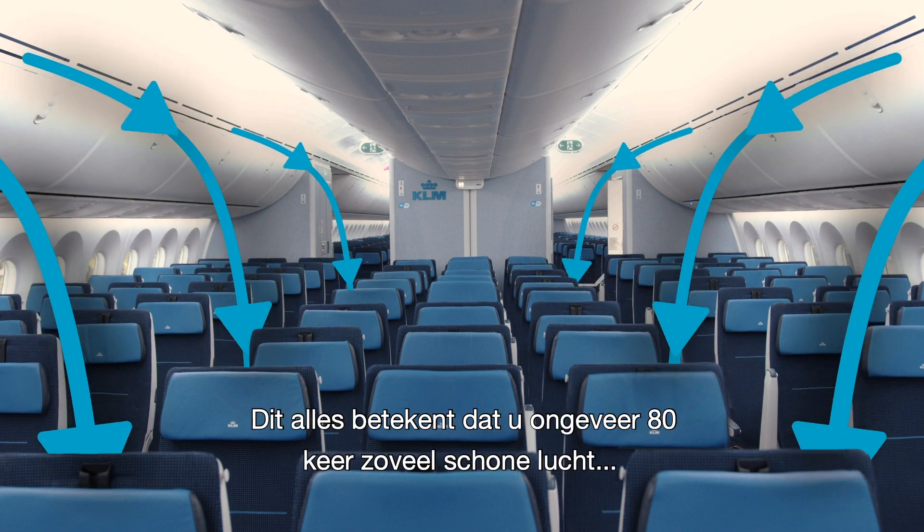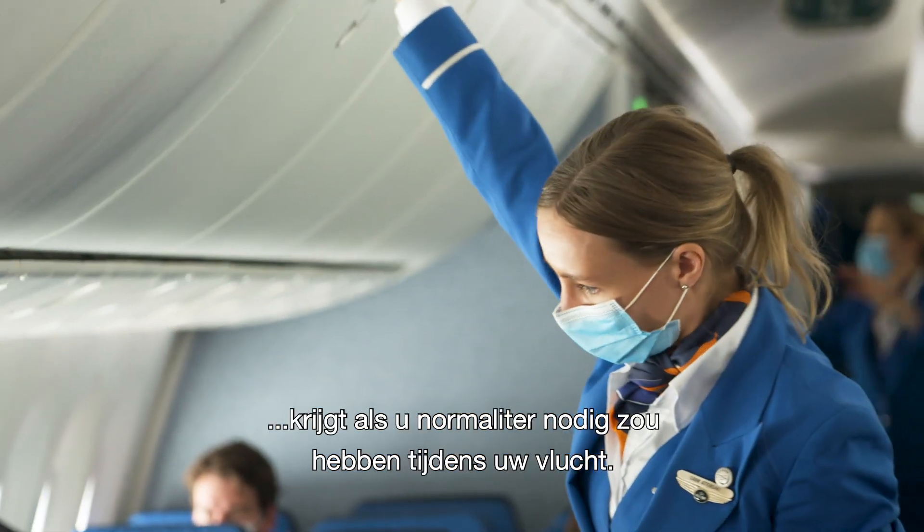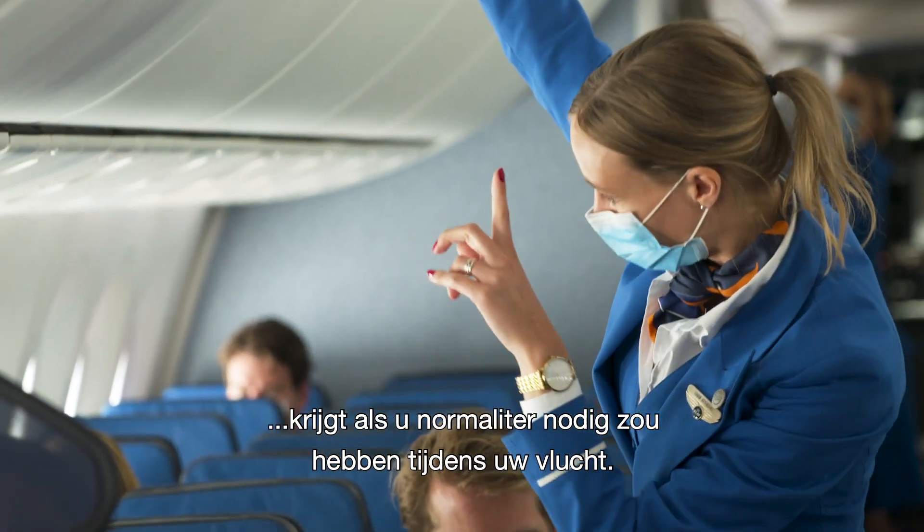All of this means that you are provided with about 80 times as much fresh air as you would normally need to breathe during your flight.